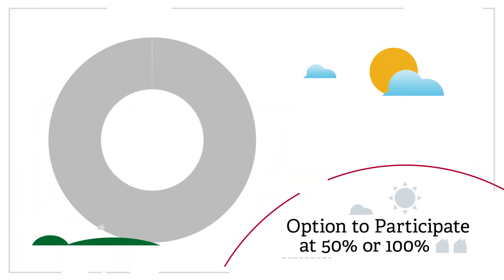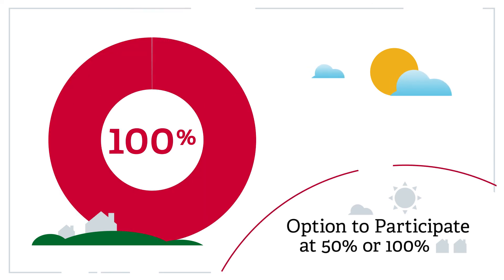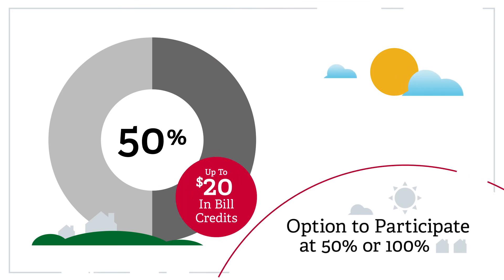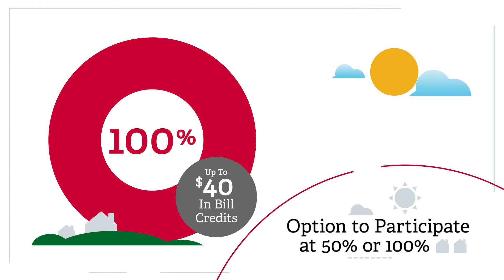With a direct load option, you can choose to participate at 50% or 100%. At 50% you can earn up to $20 in bill credits each year, and at 100% you can earn up to $40 in bill credits each year.